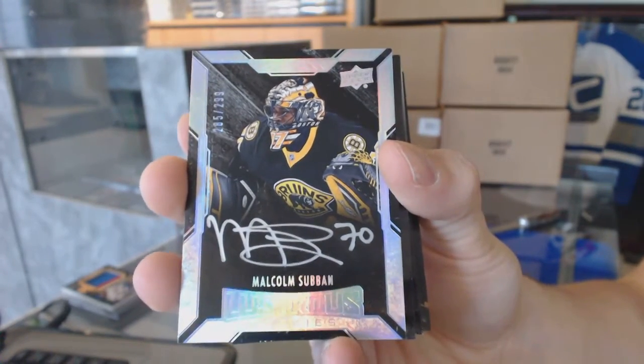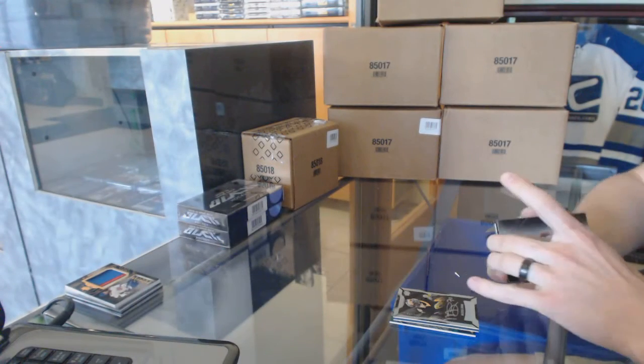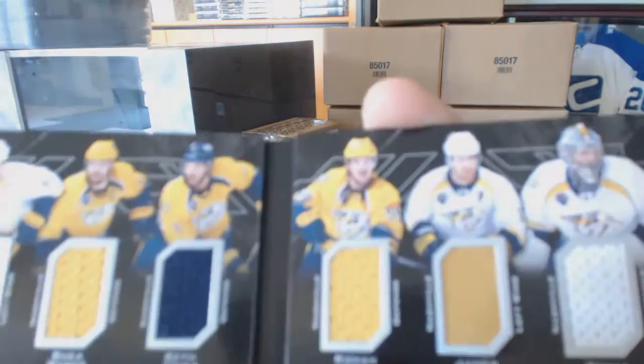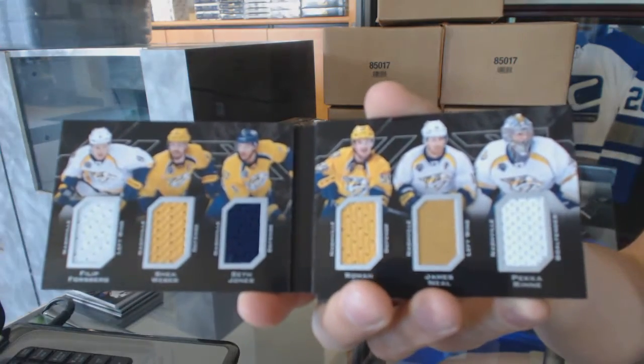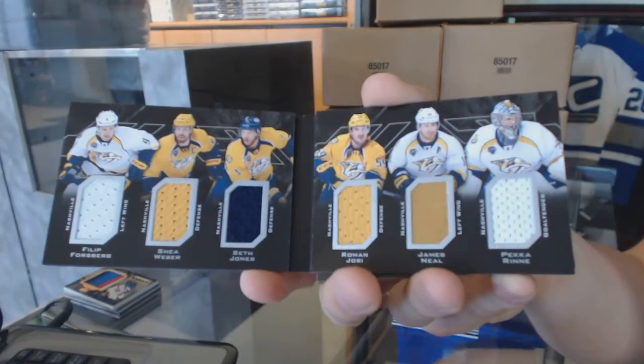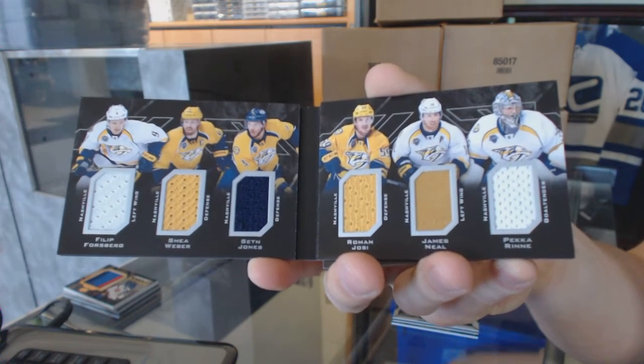Malcolm Subban, lustrous rookie autograph, out of 299 for the Bruins. We've got a six-way jersey booklet for the Nashville Predators: Phillip Forsberg, Shea Weber, Seth Jones, Roman Josi, James Neal, and Pekka Rinne.